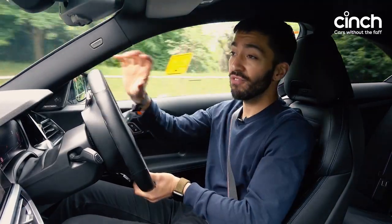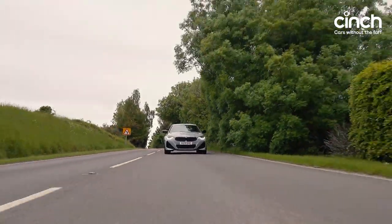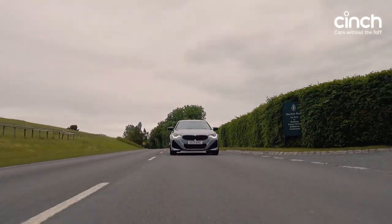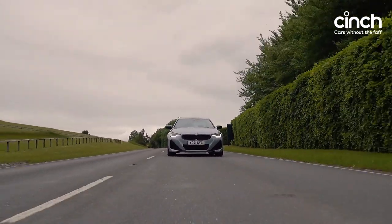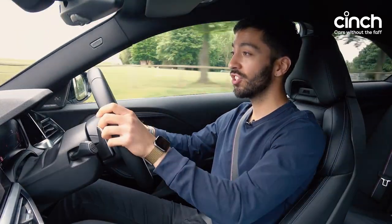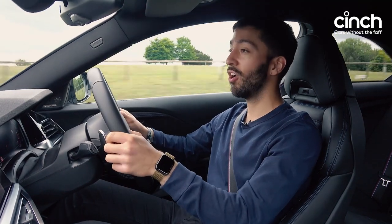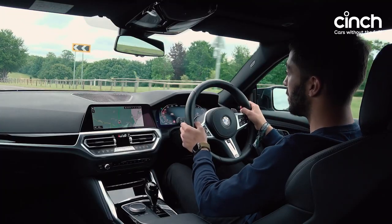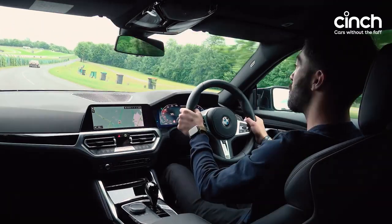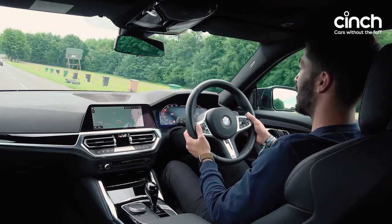We've only got this car for a very short window of time, so I am learning as I talk to you. But right now I'm running around in comfort mode and you could live with this car every day very easily, as easily as you could any other 2 Series. These seats are lovely — so supportive, so comfortable — and BMW driving positions are bang on. Every time I get into a BMW, especially one in coupe or saloon form, the seating position is pretty much ideal.